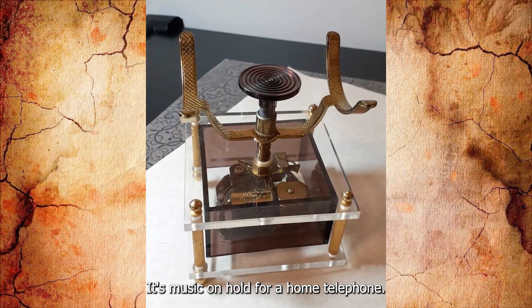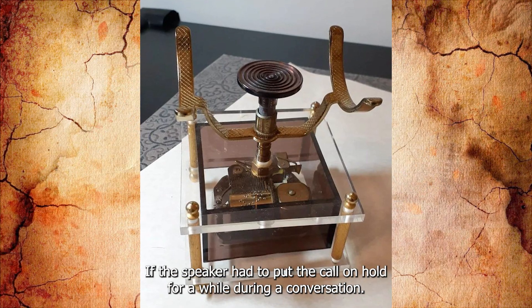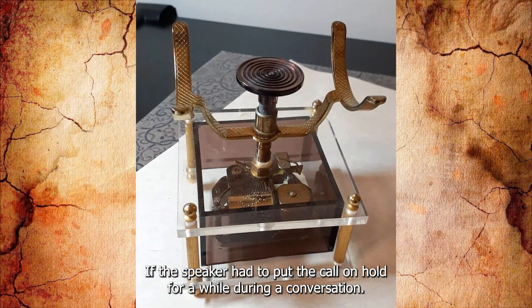It's music on hold for a home telephone. The phone was placed on top of it to keep the caller entertained if the speaker had to put the call on hold during a conversation.